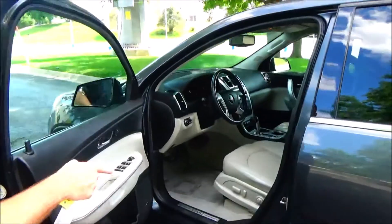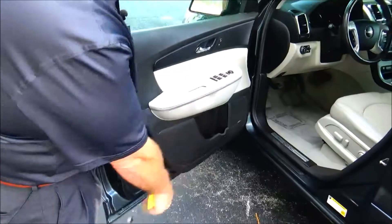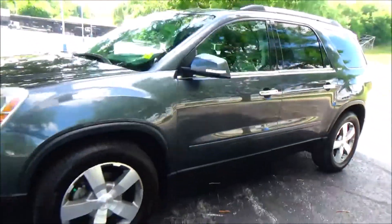It features an 8-way power driver seat with adjustable lumbar, power windows, power mirrors, power locks, cupholders and storage in the door, and a Bose stereo system. Be sure to ask to see the free Carfax report and mechanical inspection sheet.